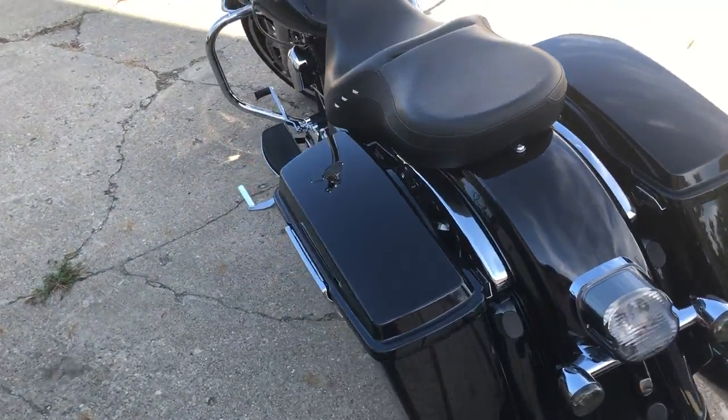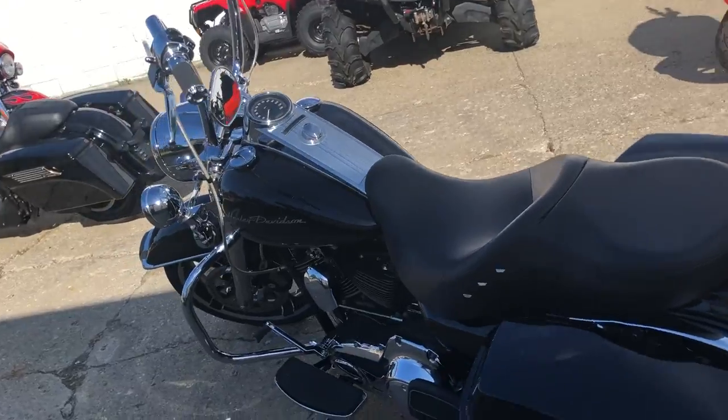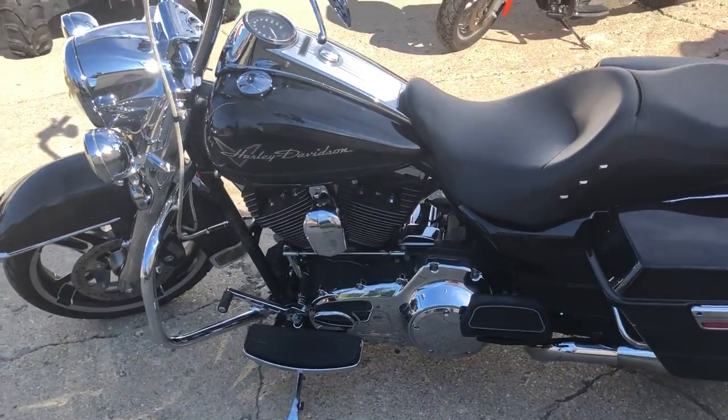12 inch Carlini handlebars, chrome front end, chrome all over the motor. This bike will really turn heads.